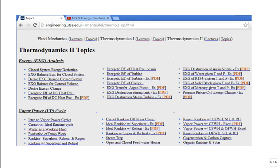Also, John is going to be working a lot behind the scenes to help improve this. John set this up. It's under engineering.utsa.edu, tilde, R Monteuphel.